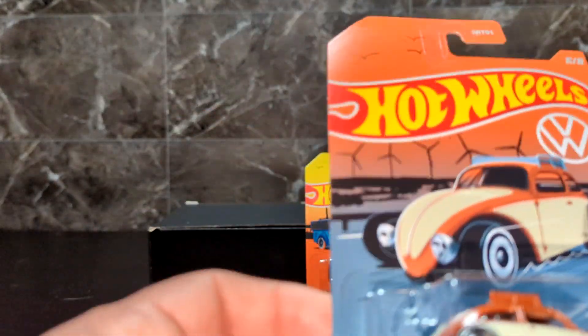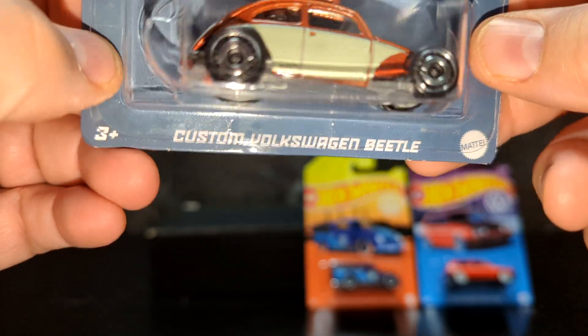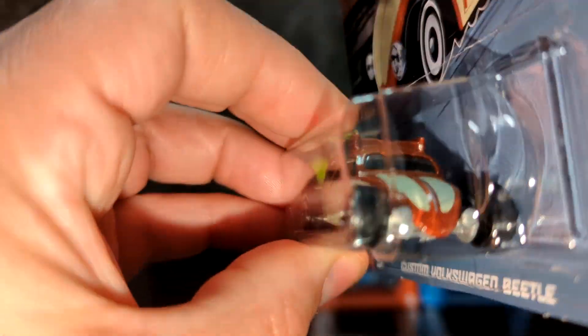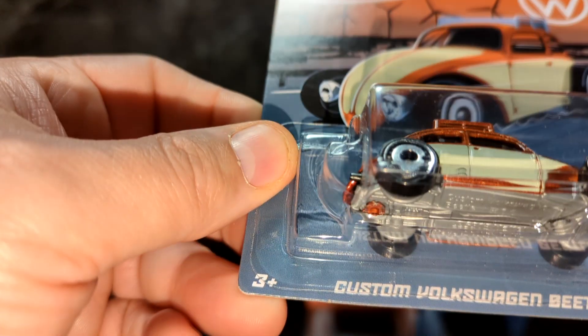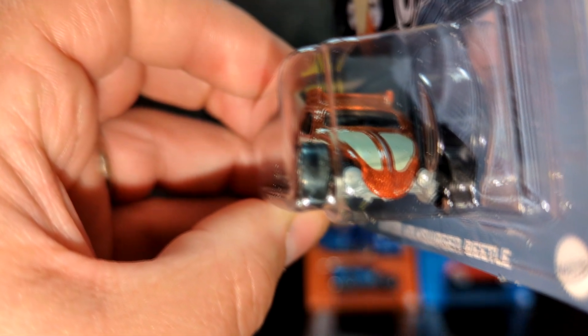This is the Volkswagen custom beetle — looks like it's ready for the beach. Cute car, probably leaning towards my least favorite on the bunch here, but it's still a nice looking car with the metallic brown paint and the cream accents.